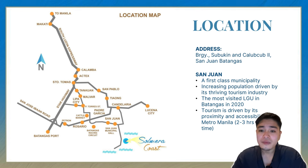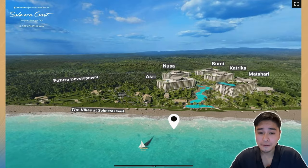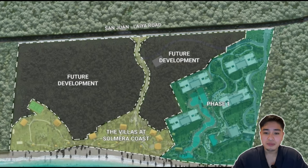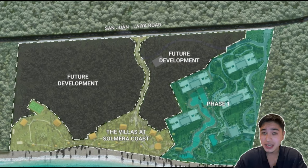Solmeta Coast is located in San Juan, Batangas along Laiya Road. San Juan or Laiya is a very popular tourist destination and one of the easiest access to the beach from Metro Manila. This is how Solmeta Coast is going to look like: four condotel buildings — Matahari, Catrica, Bumi, and Nusa — and one residential building, the Asri building. As you can see from the top view, these five buildings are just part of phase one, so there are going to be more buildings and amenities to enjoy in the future.